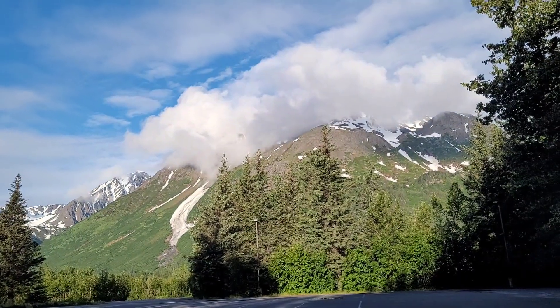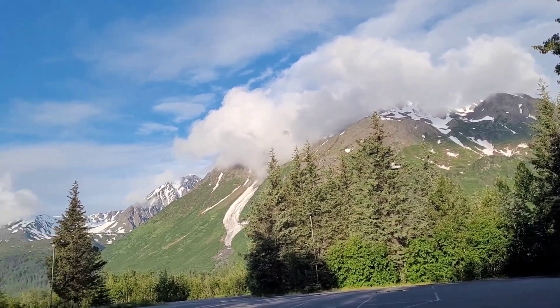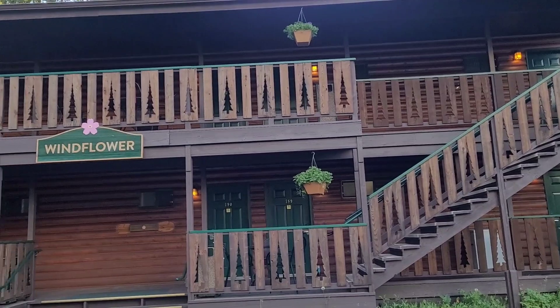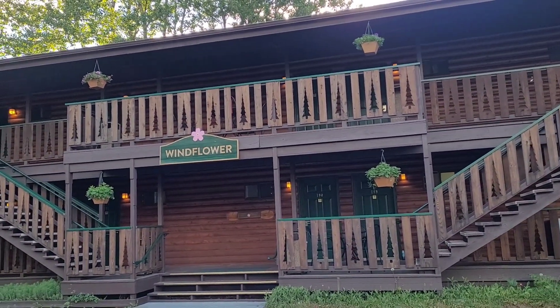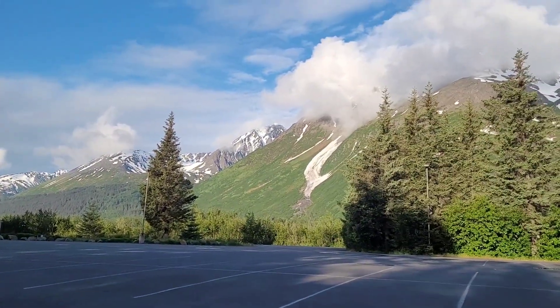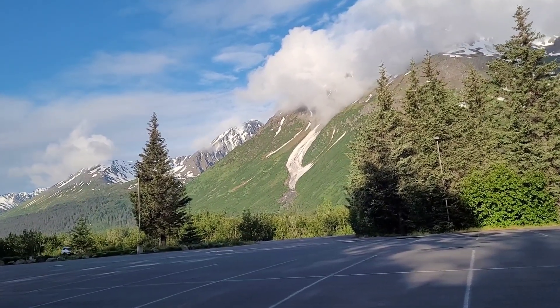Welcome to my channel! Today we are in Seward and it is an amazing day. Let me show you the view — there's a hotel lodge. Our vacation has been amazing. Good morning Brian! This is the Windflower, the lodge building. There's a bunch of different buildings but ours is the Windflower and we got to stay there tonight too. We're heading over for breakfast and we're going to do some touring around Seward, and we're going to bring you with us.